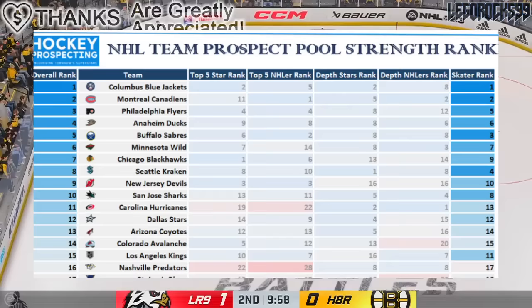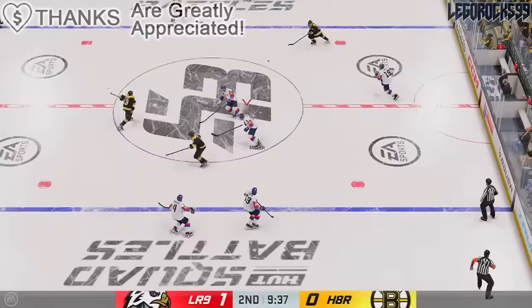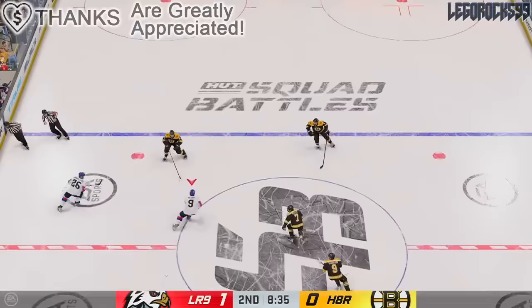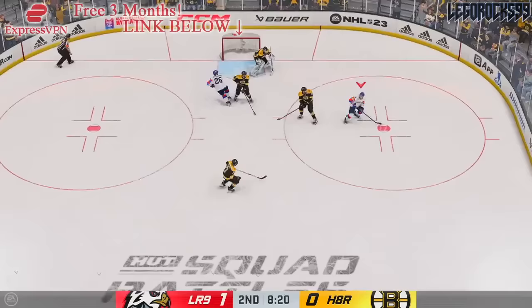Where we have this graphic of Byron Bader's top prospect pools, we have a list that goes all the way down to the bottom that I wanted to read in reverse order. Let's talk about the prospect pools that are ranked 28th, 29th, 30th, 31st, and 32nd in the NHL by Byron Bader. These are effectively the top five worst prospect pools in the NHL.